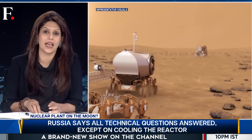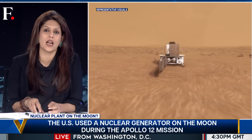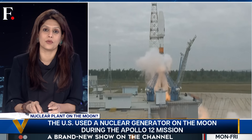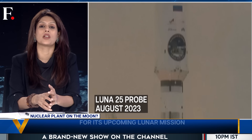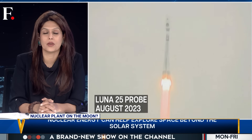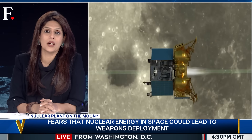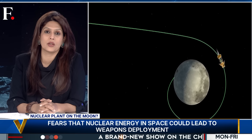But nuclear energy can. It can produce more power over longer periods of time. Of course, there are risks. What happens if your nuclear payload crashes on the moon — like what happened to Russia last year? The spacecraft was called Luna 25, Russia's first lunar mission in 47 years, and it failed. Luna 25 lost control and crashed on the moon. So we need to be mindful of these risks.